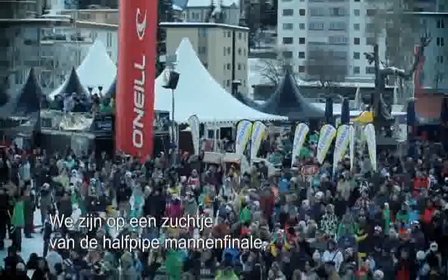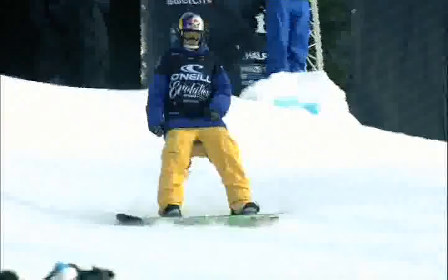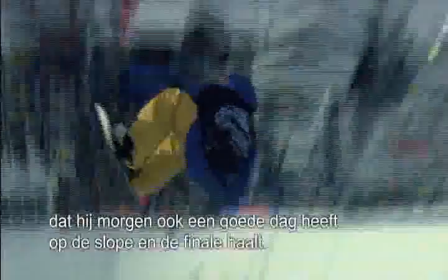Just moments away from starting the men's half pipe final. This is a six-star Swatch TTR World Tour event. He's been doing fantastically and we hope that he's going to get a good day tomorrow as well on the slope, hopefully making it all the way through to the finals.